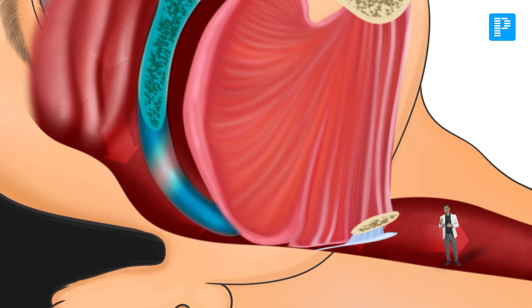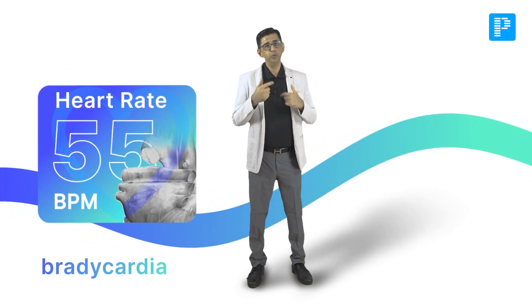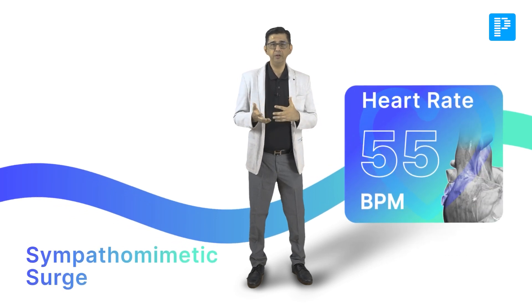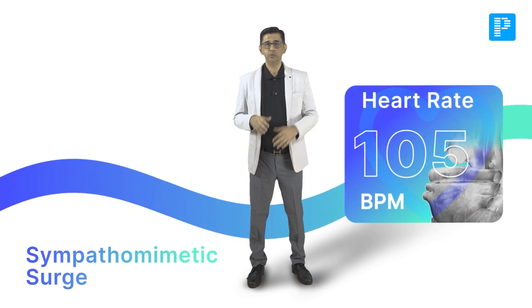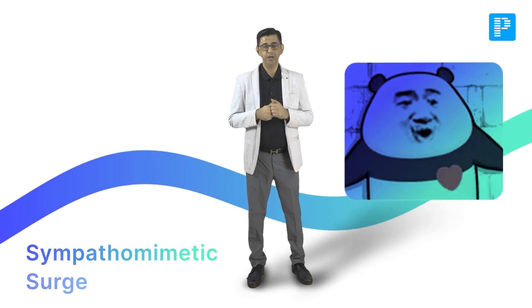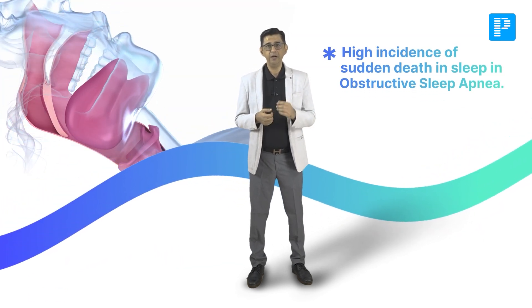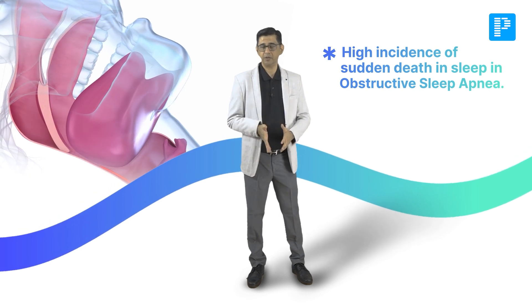The usual sites are the soft palate, tongue base, or the lateral pharyngeal wall. The apneic episode can result in bradycardia and a decrease in heart rate, and post-apneic episode the heart races due to a sympathomimetic surge. These wide fluctuations in heart rate cause a lot of stress on the heart, which explains the high incidence of sudden death during sleep in patients with obstructive sleep apnea.